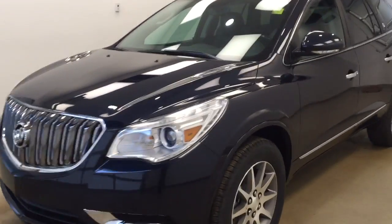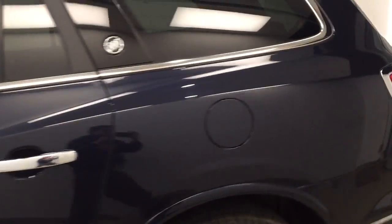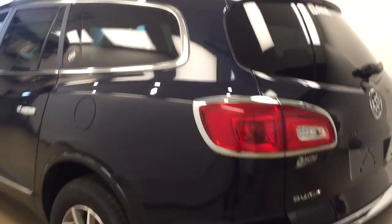This is stock number 178191 on a 2017 Buick Enclave all-wheel drive. Our exterior color today is dark sapphire blue.